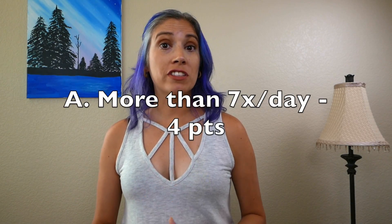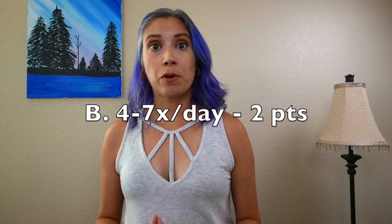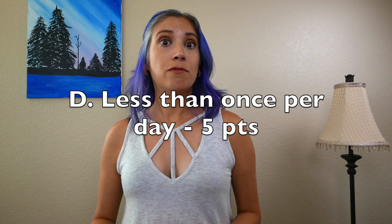Question three: How often do you open your bowels? A — More than seven times per day within 24 hours: four points. B — Four to seven times per day: two points. C — One to three times per day: zero points. D — Less than once per day: five points.